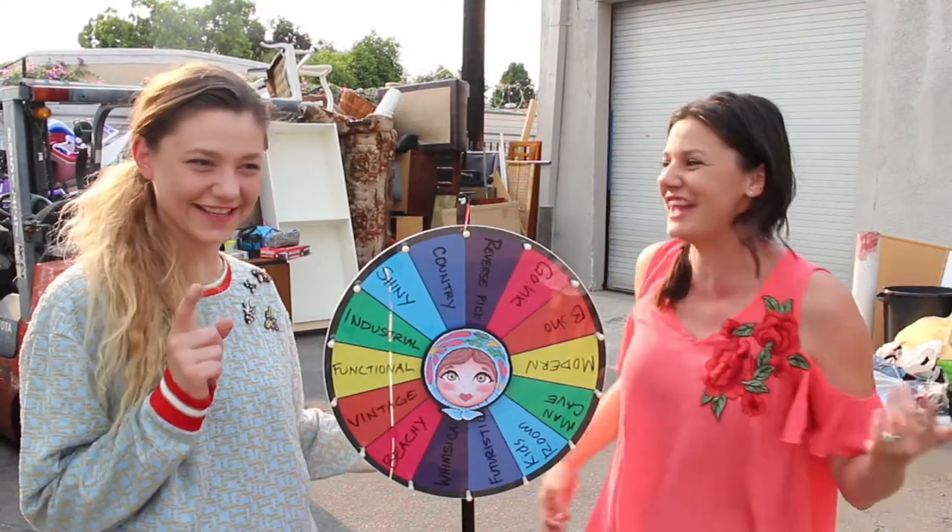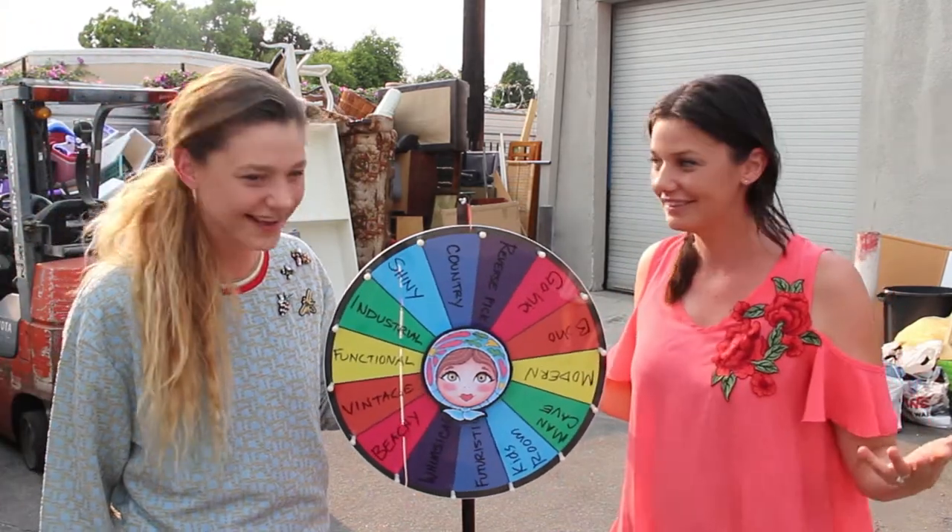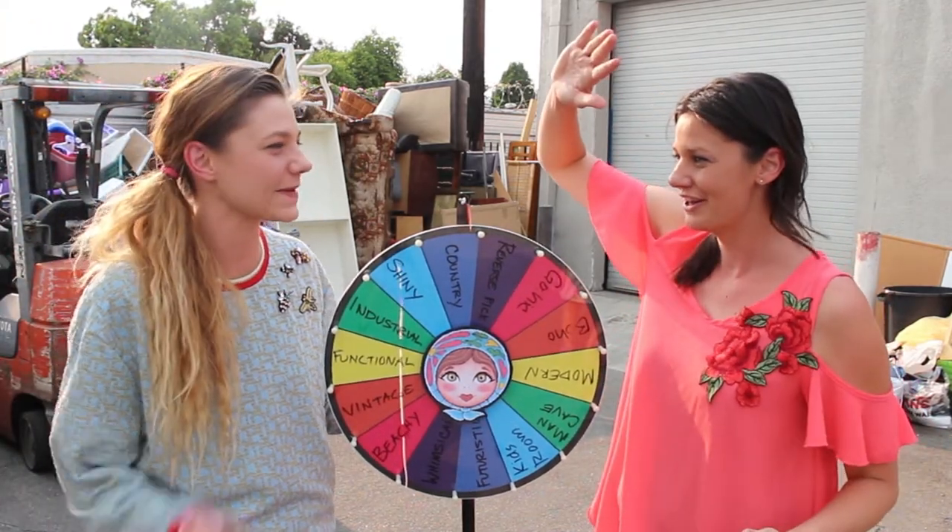Country! Right? Let's do it. I'm excited. Let's go pick. We're going to pick our piece now.